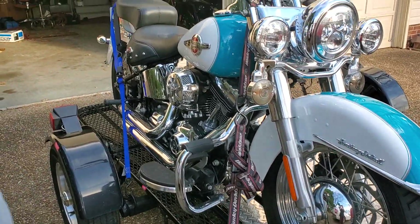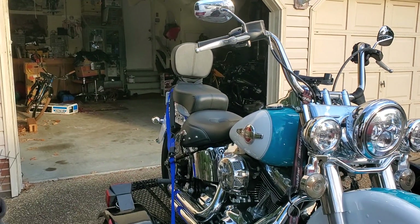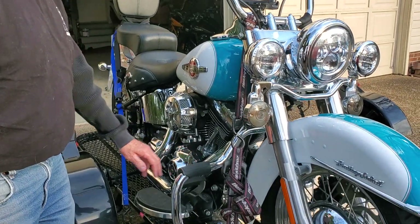I'm going to put some white wall tires on it even though it doesn't have a thousand miles on it. I still want to get some white wall tires — that will bring it out, it'll pop a little bit. Oh yeah, it's got an ape hanger bar on it. You know I need that.